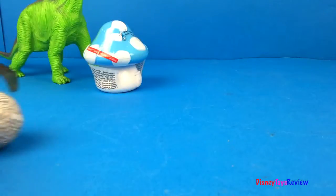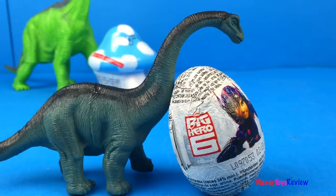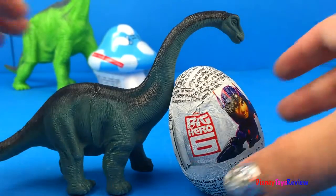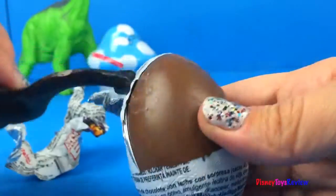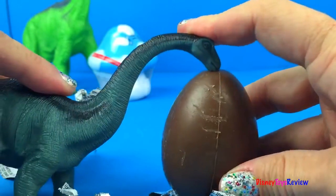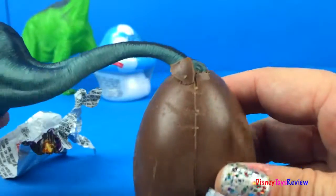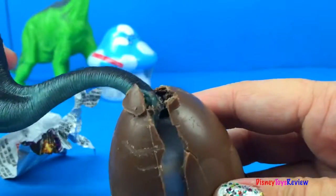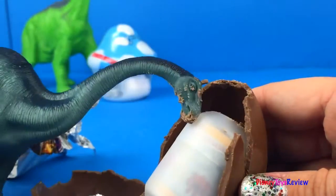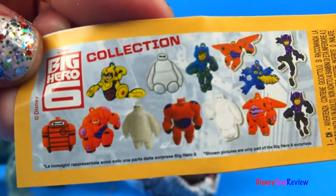How cool is that? Let's check out what our Apatosaurus has! Look! Our Apatosaurus has a Big Hero 6 chocolate egg! Let's open it up! Here's our flyer! And we have Baymax!